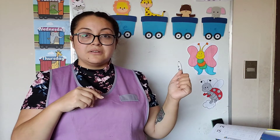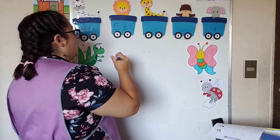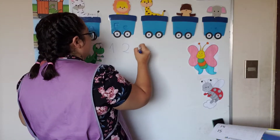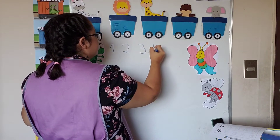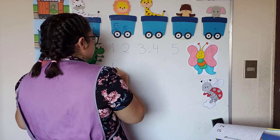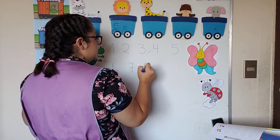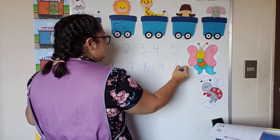And last class we were studying numbers from one to ten. Remember? Can we count together and I will write them on the board? Let's go. One, two, three, four, five, six, seven, eight, and ten.